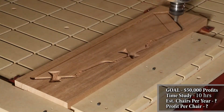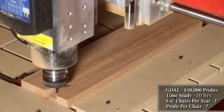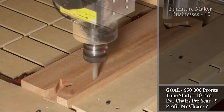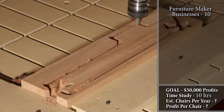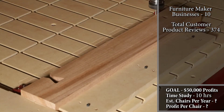Next, let's find out if this type of chair has enough product demand in the marketplace to support $50,000 of annual profits. Our research found dozens of furniture maker websites, but we narrowed it down to ten businesses with similar studio chair designs that had reliable product reviews. From these ten furniture businesses, we found a total of 374 customer product reviews within the last year.